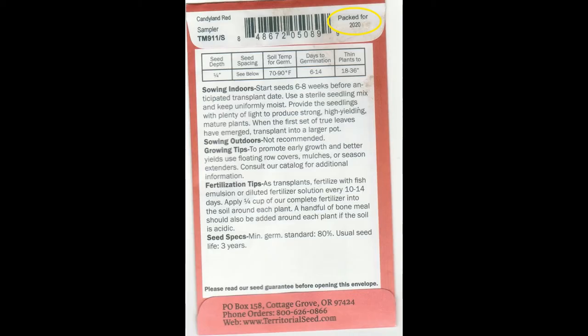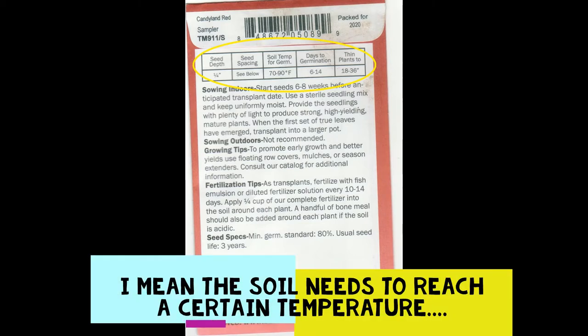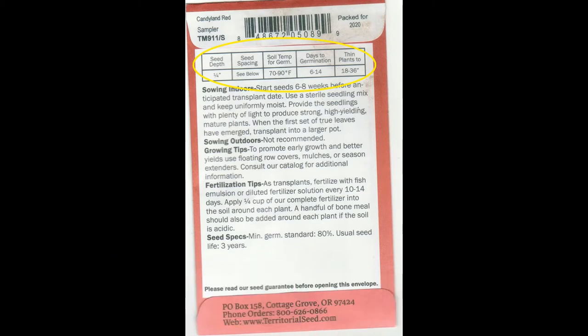Let's go to the back of the packet and start from the top. Up here it says packed for 2020 — that's good information to have because seeds are usually only good for two to three years. Once we hit that fourth year we'll probably want to get new seeds. Then we go down to the bar of information starting with seed depth: it says one-quarter inch, meaning you plant the seed one-quarter inch below the soil surface. Next are the boxes for soil temperature for germination and days to germination. The soil needs to reach a specific temperature for the seeds to germinate — that's when the plant sets roots and starts to send up a stem. The number of days to germination is the number of days between planting and seeing the sprout come up.